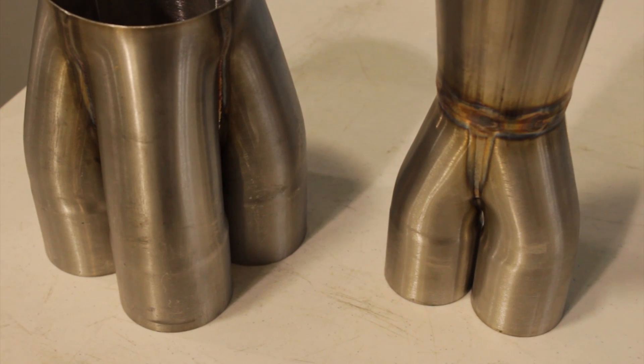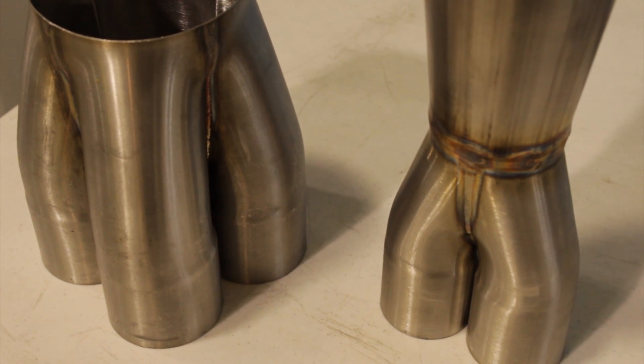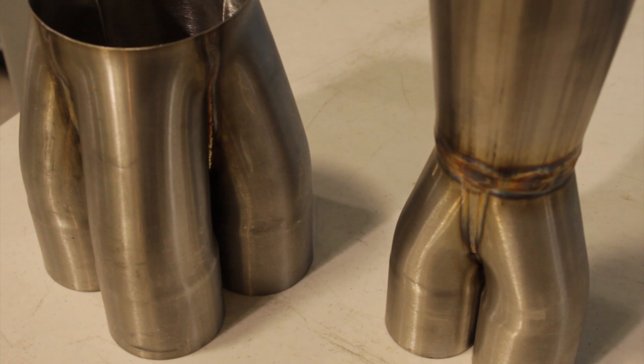Why stainless steel? Stainless is the most economical material for the type of exhaust systems that we build. We do want to build a durable, high-quality exhaust system here. Stainless steel really prevents oxidation — the breakdown of iron or steel — and gives you a longer lasting product.